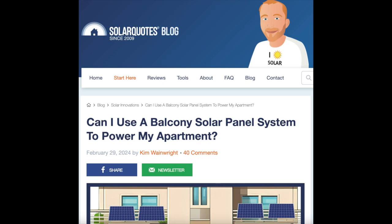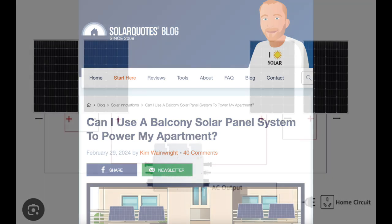Solar Quotes has also done an article talking about whether this style of balcony solar is actually legal in Australia, and it's not regulated to be legal at this point in time.